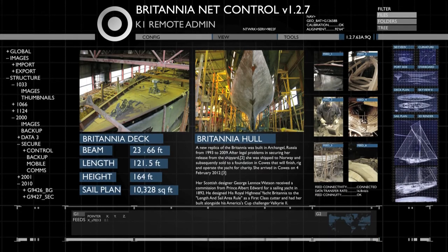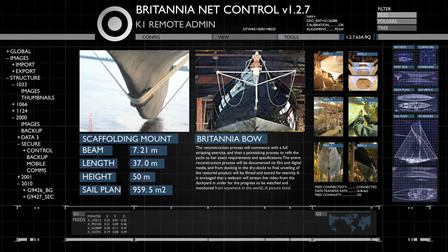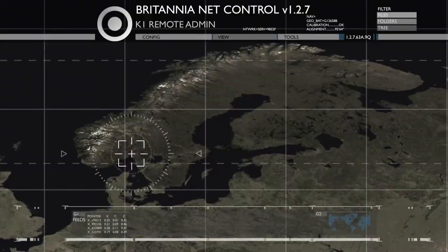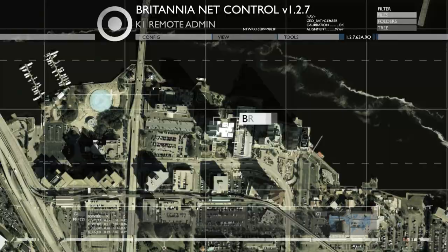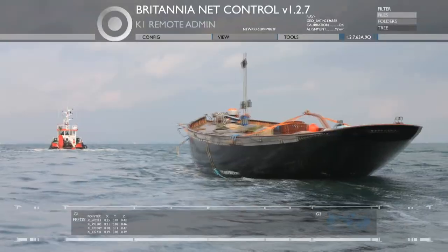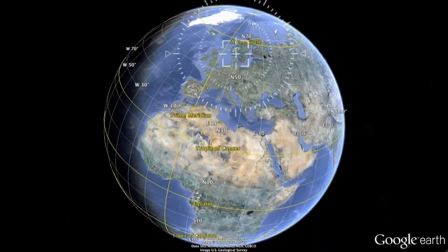In 1994, the only replica of Britannia was commissioned and built in Russia, gaining Her Majesty's blessing. Her then owner shipped her from Russia to Norway in 2009, but unfortunately the completion of the project came to a standstill. It was not until late 2011 that Britannia was acquired for the purpose of completing her rebuild and so that she could be used for charitable projects.